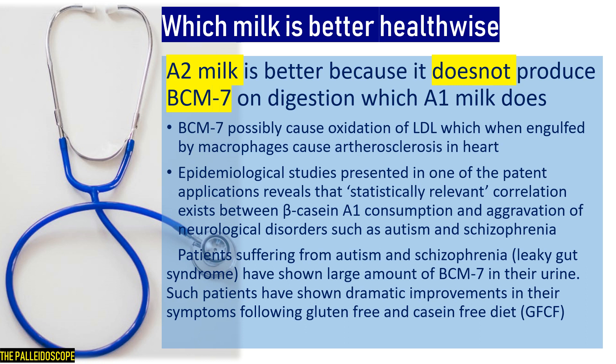Regarding neurological disorders, epidemiological studies presented in a patent application show a statistically relevant correlation between beta-casein A1 consumption and aggravation of neurological disorders such as autism and schizophrenia. When several countries were compared, A1 milk consuming countries had more cases of autism and schizophrenia. Additionally, large amounts of BCM7 were found in the urine of patients suffering from autism and schizophrenia, and such patients showed dramatic improvement following a gluten-free and casein-free diet.